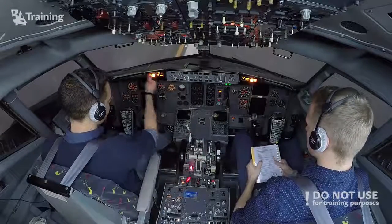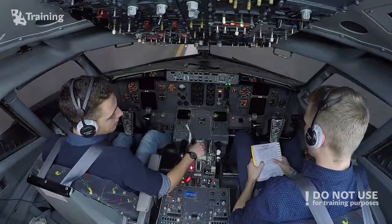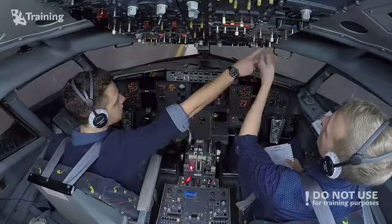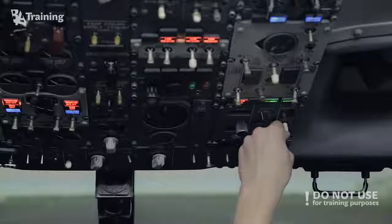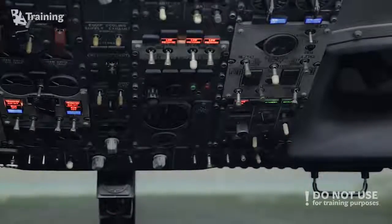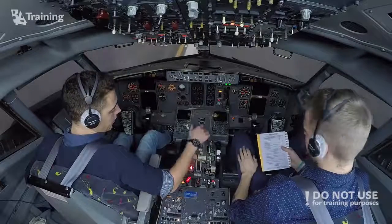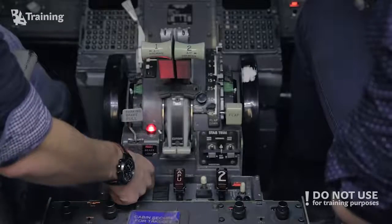We still have fire — continue. We still have fire — continue. Manual outflow valve — set. Manual outflow valve set. Outflow valve open. Engine start levers — both cutoff. Cutoff — already off, right.